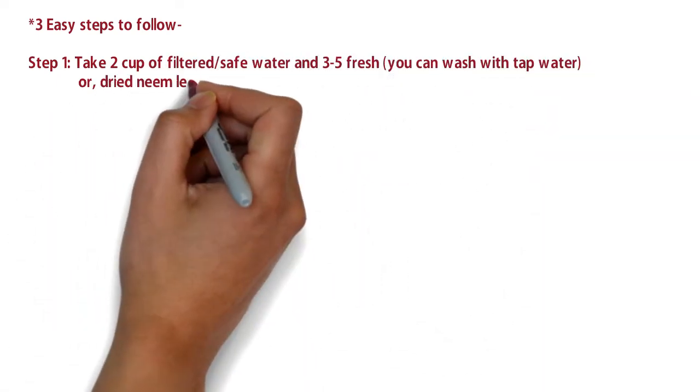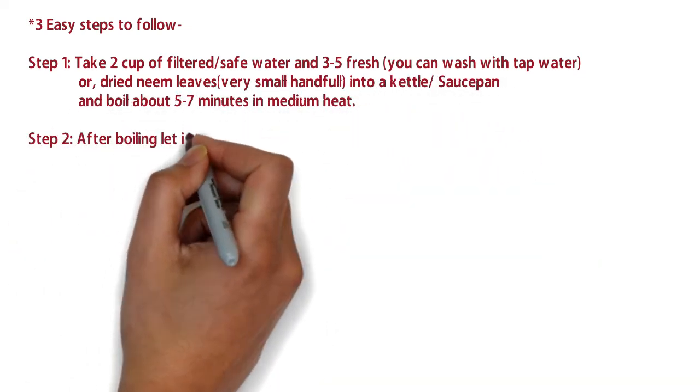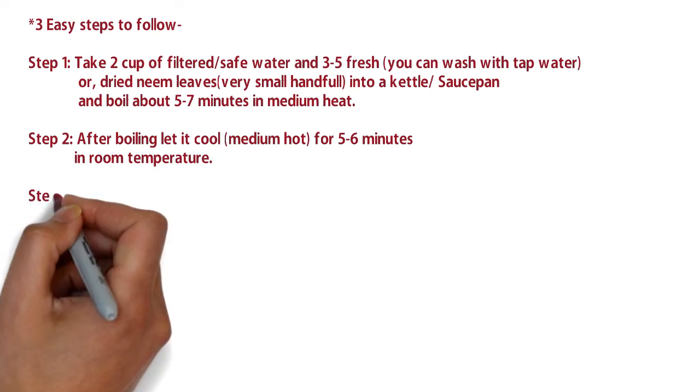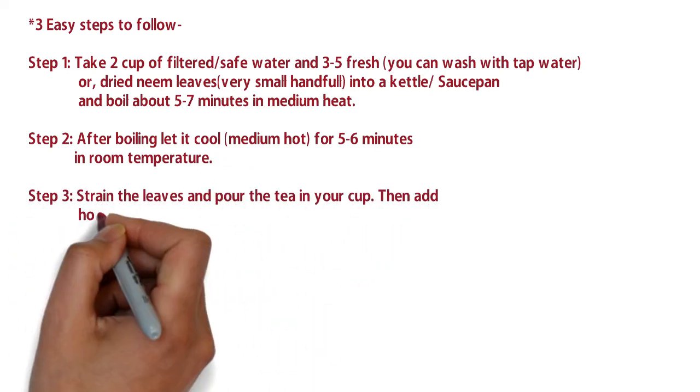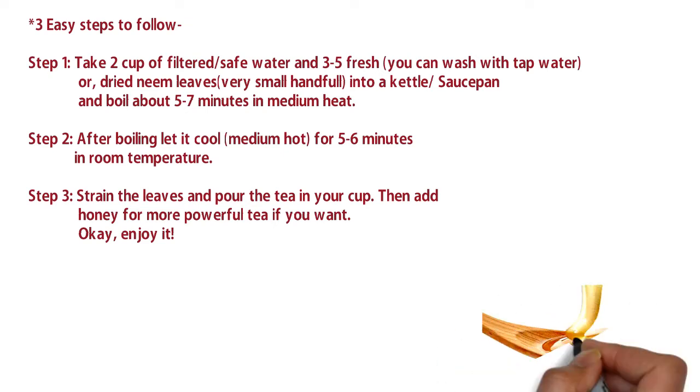Three easy steps: step one, take two cups of filtered or safe water and three to five fresh or dried neem leaves into your kettle or saucepan and boil for about five to seven minutes on medium heat. Step two, after boiling let it cool for five to six minutes at room temperature until medium hot. Step three, strain the leaves, pour the tea into your cup, then add one tablespoon of honey for a more powerful tea if you want.